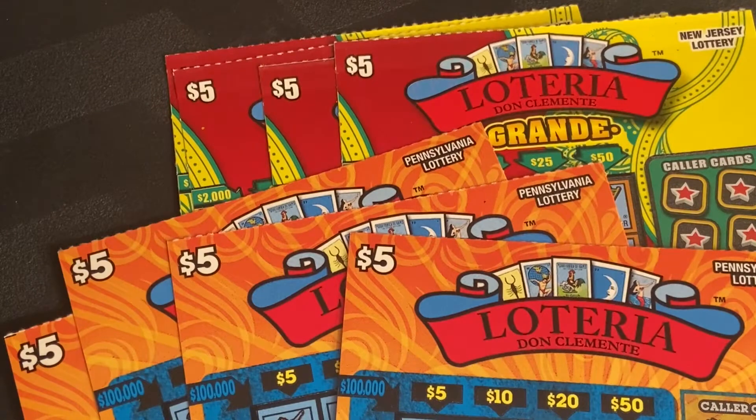Hey everybody, welcome back to another episode of A Lot of Lotteria with Matt Scratch Cozy. Today's episode is another battle between the five dollar lotteries in New Jersey and Pennsylvania. We have four from each state, four in a row from each book. I'll pre-scratch them off and then show you the rest. Take care.